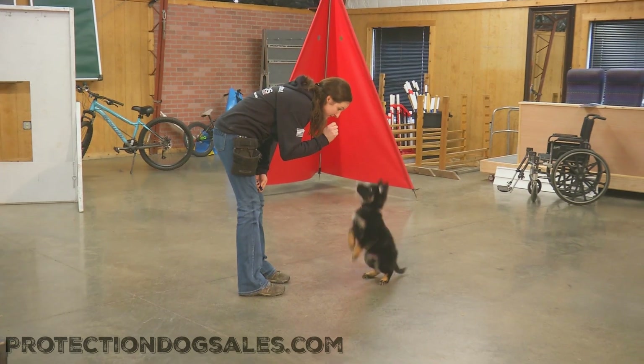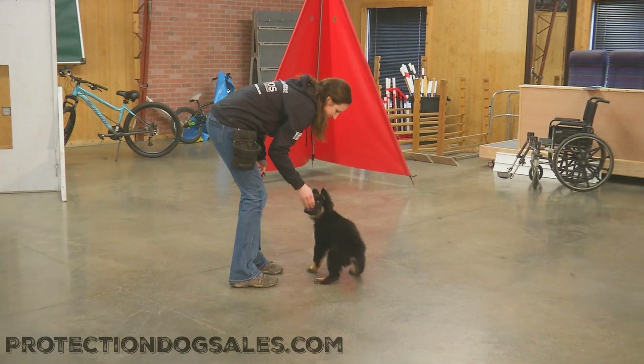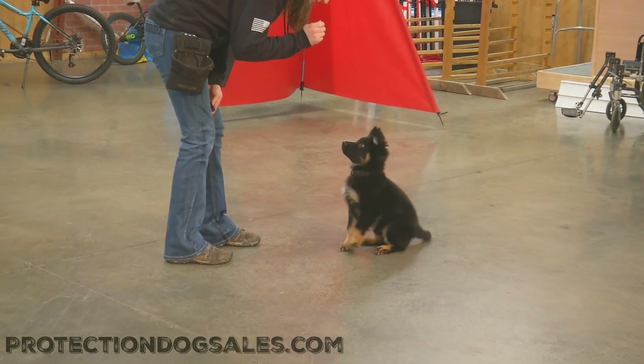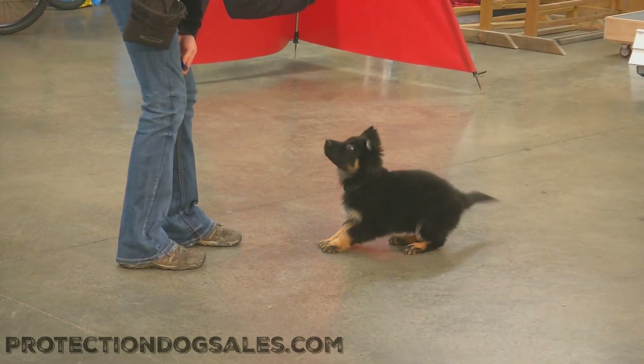What a beautiful boy we have here — Mr. Calvin with a K, one of our K litter superstars. We're continuing to document his development; he's not quite 10 weeks old.